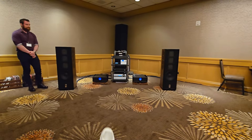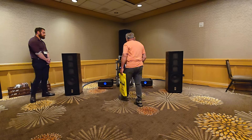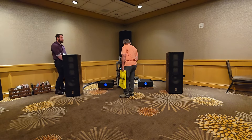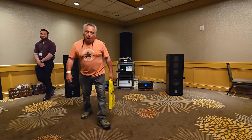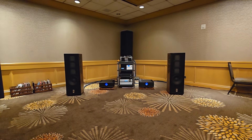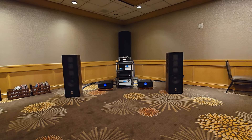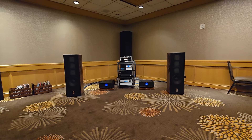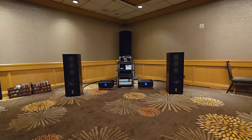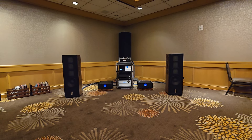So, got some really nice gear. Let's see what's next.